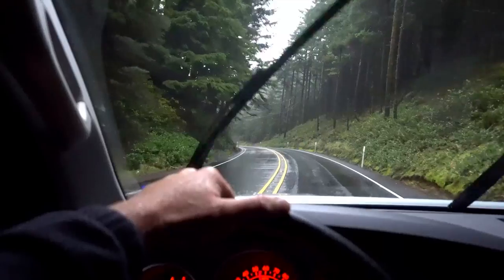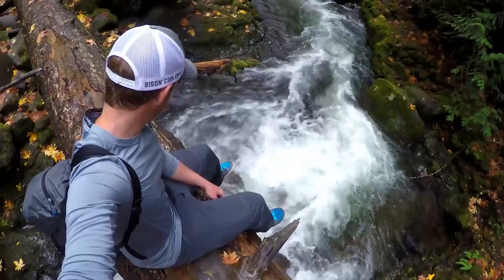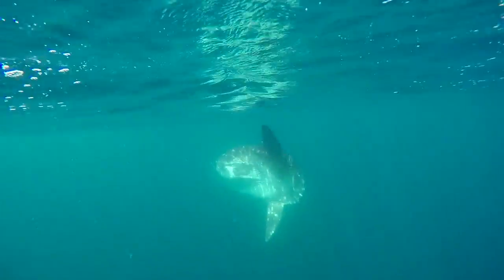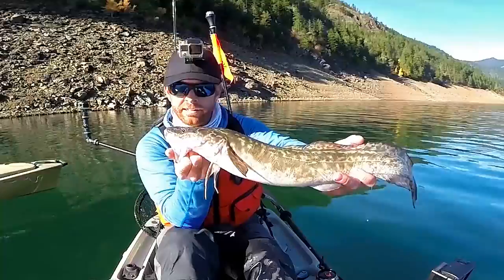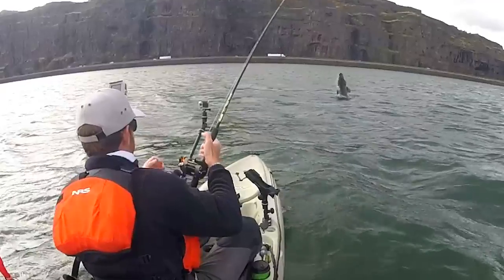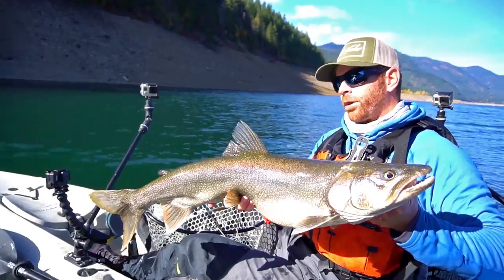I'm on a 6,000-mile road trip exploring the Pacific Coast with the goal of knocking out as many new species as possible from my kayak. Come along as I fish both fresh water and salt and meet new kayak anglers along the way. This is Field Trips with Robert Field.